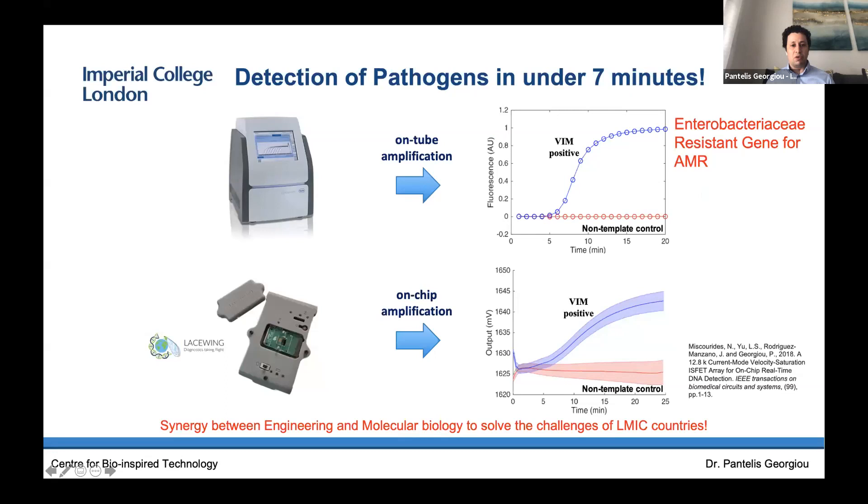Before COVID, we were working on a variety of infectious diseases. We first started with the big challenge of antimicrobial resistance — antibiotics are going to stop working soon because of huge resistance due to misuse in different hospitals and healthcare settings. There's an urgent need to identify the resistance genes in bacterial infection so you can give the right antibiotic and drive down antimicrobial resistance. In our first head-to-head comparison with the big instrument, we showed similar performance and detected bacterial resistance genes in under seven minutes — our first confirmation that we could indeed have equivalent performance to a molecular test.